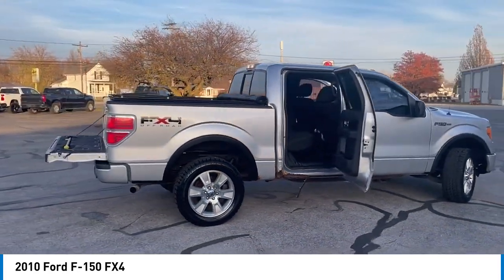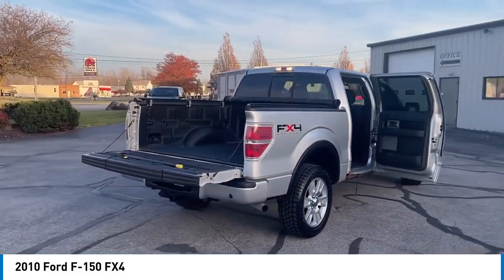Front wheel independent suspension. Speed control. Four wheel disc brakes. Rear window defroster.